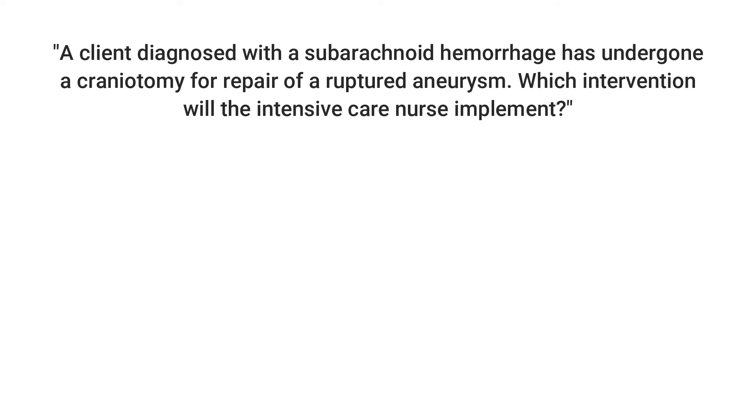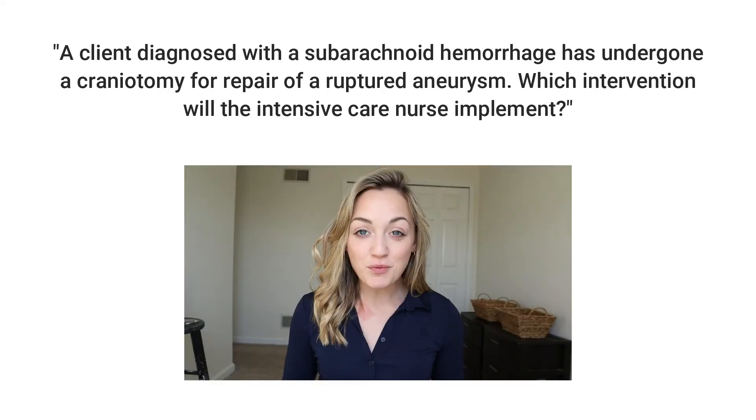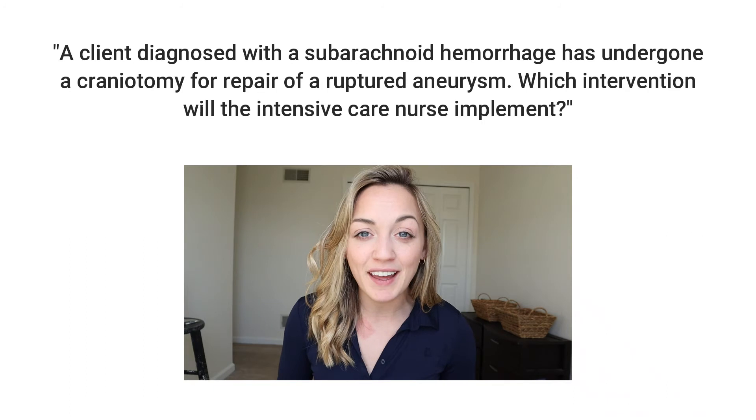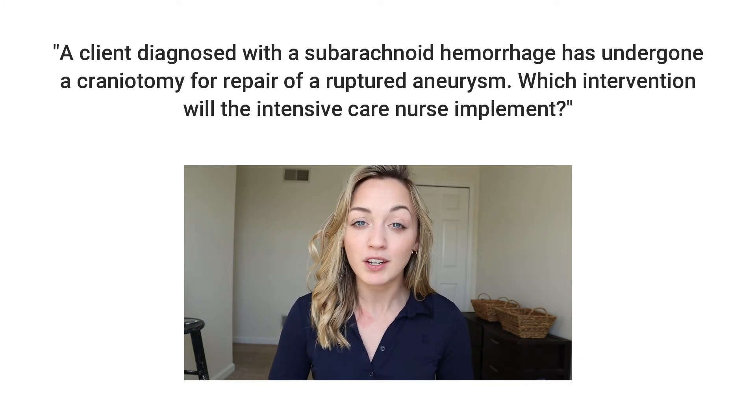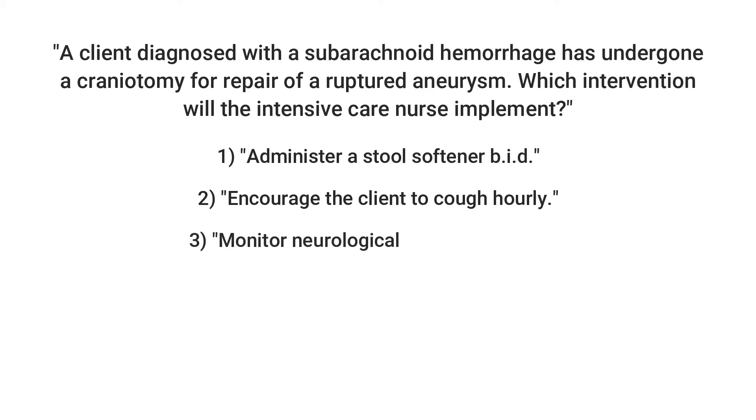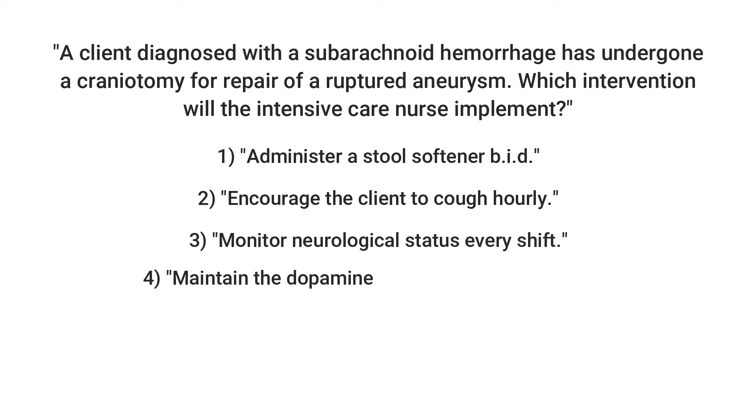Lastly, our third question on strokes. A client diagnosed with a subarachnoid hemorrhage has undergone a craniotomy for repair of a ruptured aneurysm. Which intervention will the intensive care nurse implement? Some of you might be freaking out because you only had four hours in the ICU — take a deep breath and work your way through each answer. Number one: administer a stool softener BID — two times a day. Number two: encourage the client to cough hourly. Number three: monitor neurological status every shift. And number four: maintain the dopamine drip to keep the blood pressure at 160 over 90.